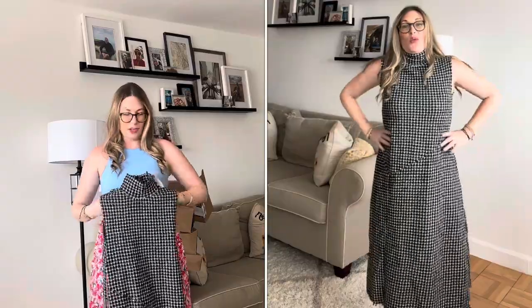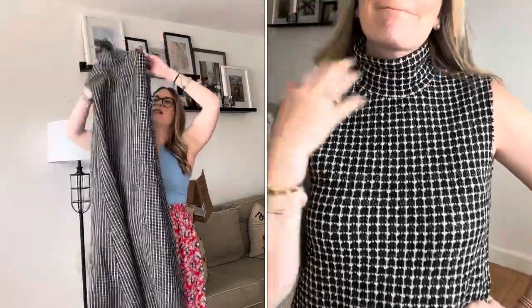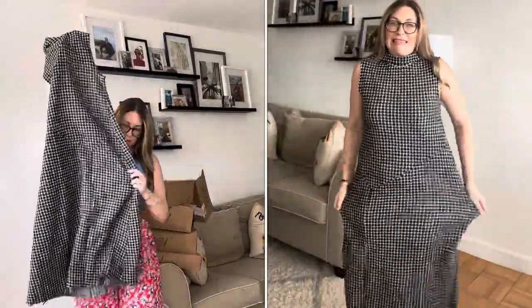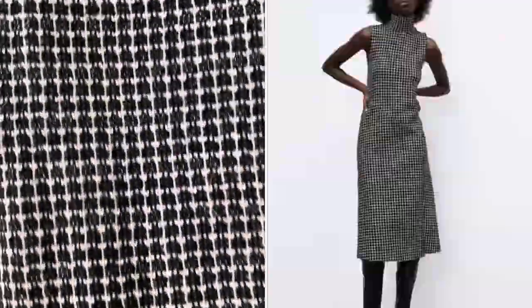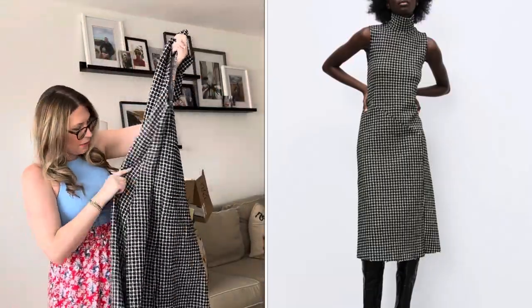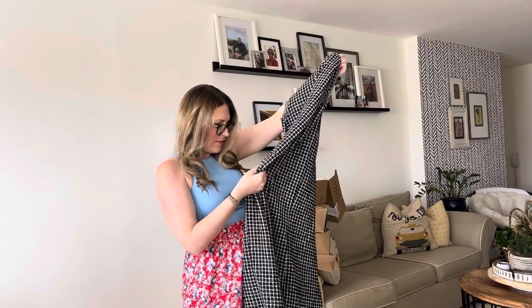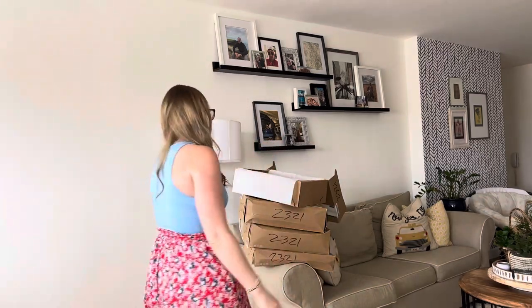Next, a size medium — not sure on this one, we'll see when I get it on. It might be good for the office in the fall for a transition look — no sleeves but I love the tweed fabric. It's just such a classic. It does have a zipper down the back, but no pockets. I feel like finding pockets is just the best thing ever.